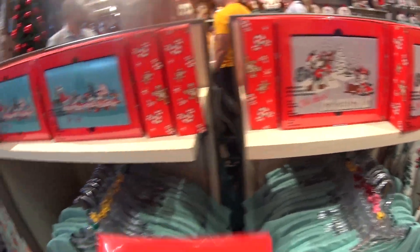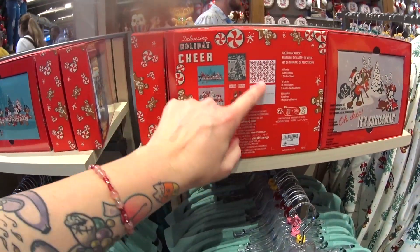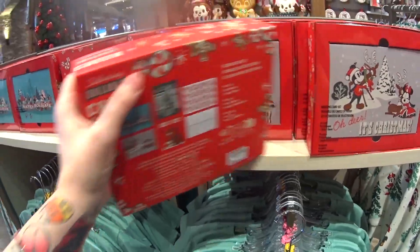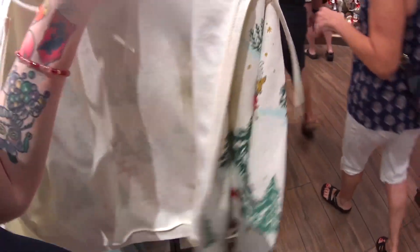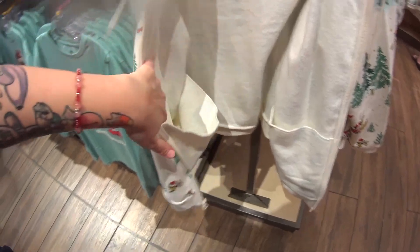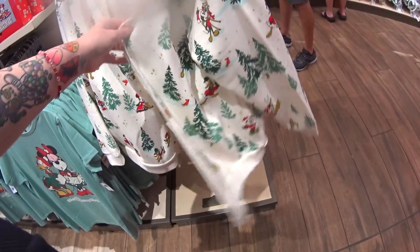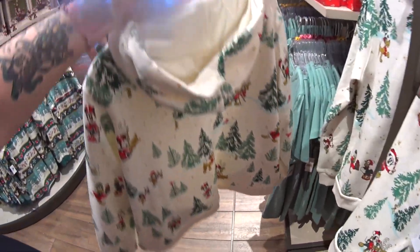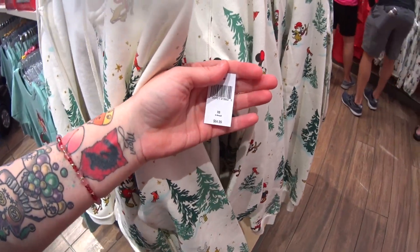Just like in the past, you might see two different packs and think you're getting something different, but if you look at the back they are the same inside — so just grab one. We have a sweat jacket — it zips up. The first wow is for this giant pocket inside, and it's very thick, very wintry, Christmassy, and festive. $64.99.